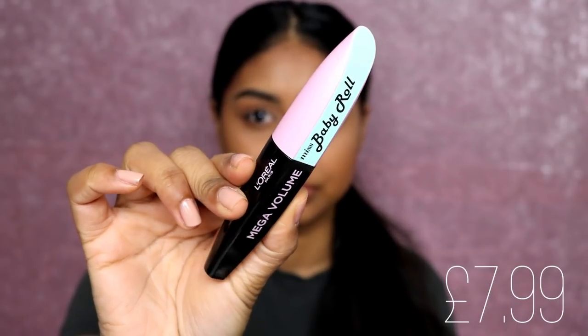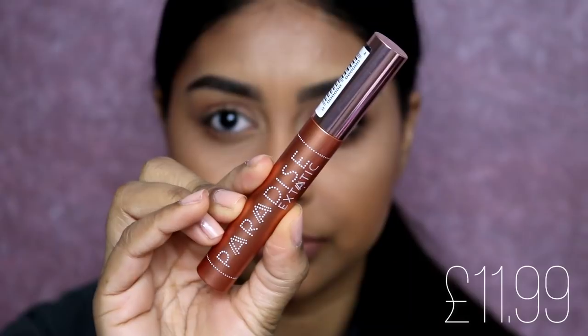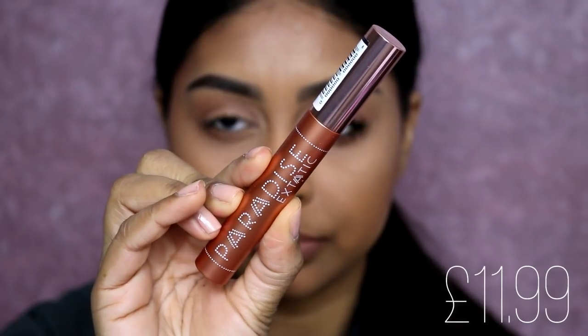Hi, welcome back. I feel really naked today because I don't have mascara on and my face is done. You guys know I love mascara, so today's video is going to be all about mascaras — specifically two L'Oreal mascaras: the Miss Baby Roll Mega Volume mascara and the Paradise Ecstatic mascara. I've heard so many good things about these two.